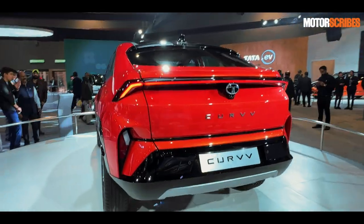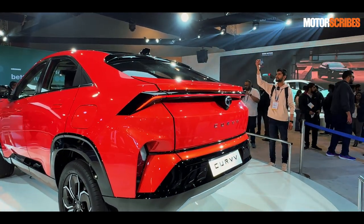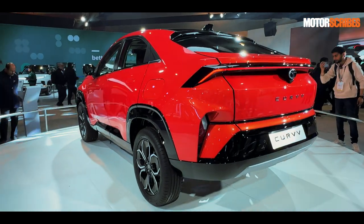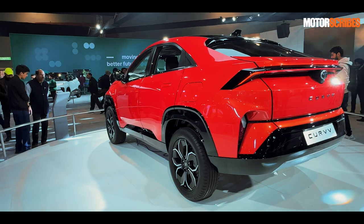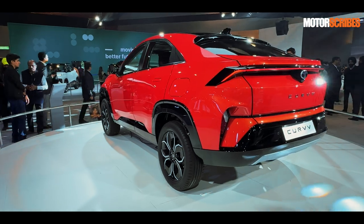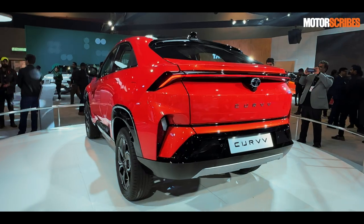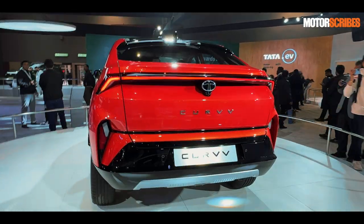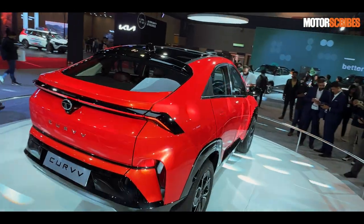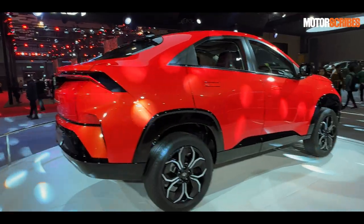Even at the rear, you've got this nice light bar that runs across the back. It's again got that entire chisel look that Tata seems to love right now. I'm not quite digesting the looks — some parts of it are over the top, some parts of it are very nice. So it is a bit of a mixed bag of emotions when it comes to the Curve, but all in all, this is what Tata Motors has lined up next, and will hopefully come to market at some point this year.